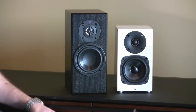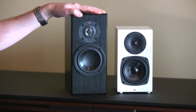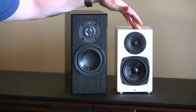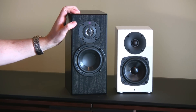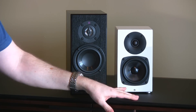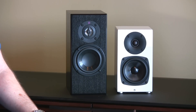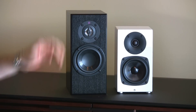To give you a size reference, I'm holding up the Totem Dream Catcher — a fantastic bookshelf speaker on its own. If you're not pairing with a sub and want something really small, I'd suggest the Dream Catcher. The Kin Mini cuts off at around 90 Hz, so the subwoofer handles everything below that. The Dream Catcher goes a bit lower on its own. As you can see, the Kin Mini is notably smaller — same four-inch woofer size, but different materials and tweeters altogether.